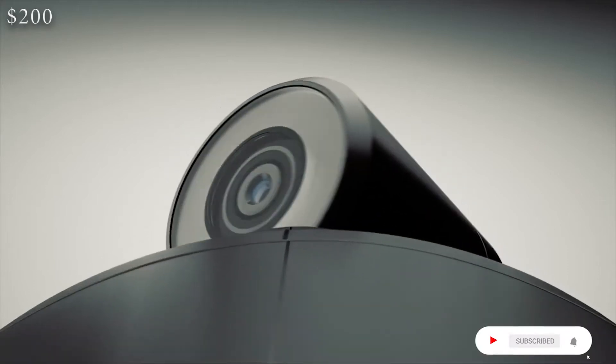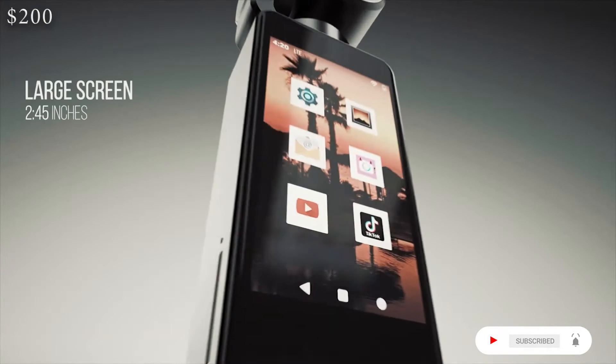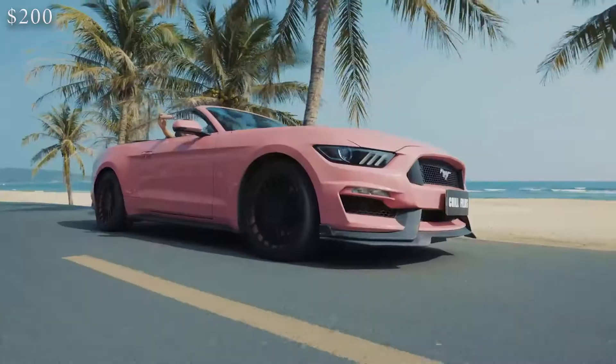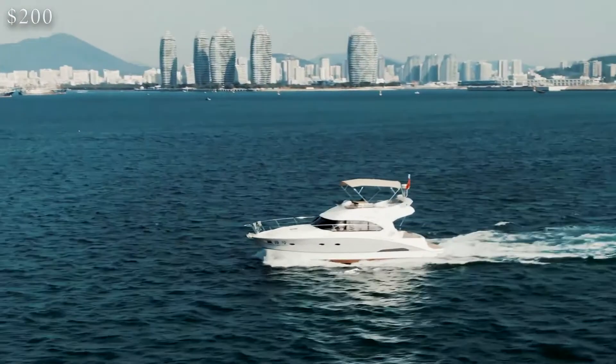By using a built-in Android OS, you can use it to access apps, surf the web, make calls via apps, live stream, cast your screen, share on social, and more. Enter into the new age of easy filming and streaming with RayShot.